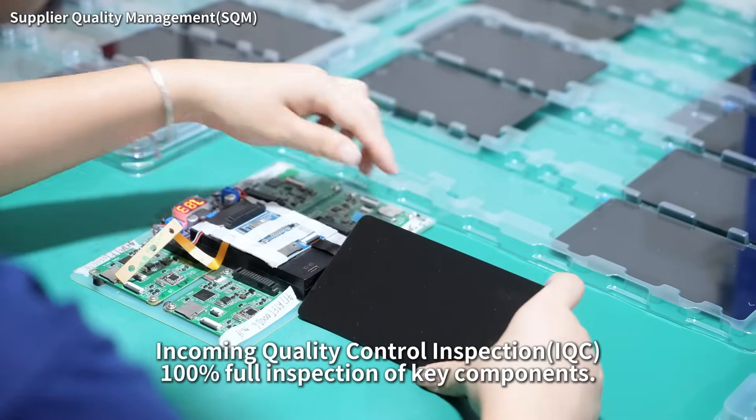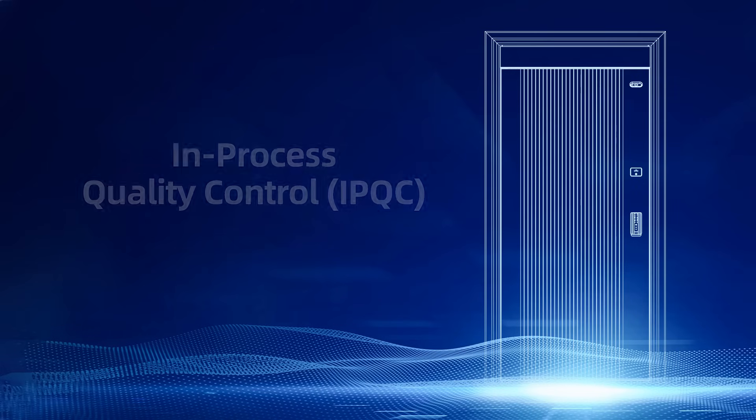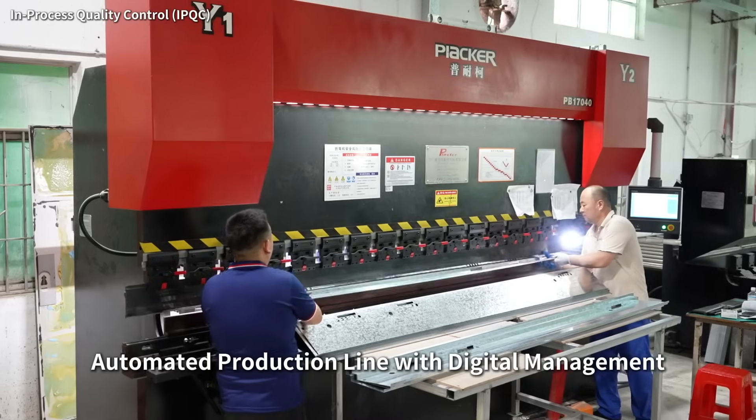Incoming quality control inspection: 100% full inspection of key components. In-process quality control, strictly managing every process with an automated production line and digital management.